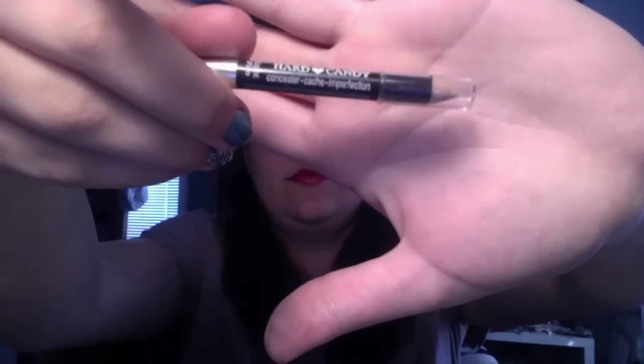To make these lips really pop, I'm going to take a concealer pencil — I love this Hard Candy concealer pencil that came with my Glamour cover-up concealer. I'm just going to do the corners of my lips and then my Cupid's bow, then take a concealer brush and blend it out. Having that light color on the corners and at the top really will make your lips pop, especially with the red color.